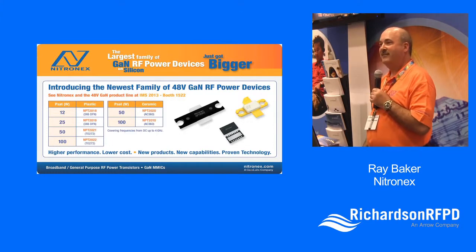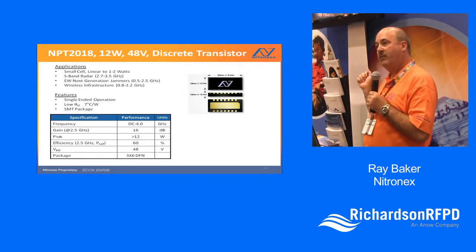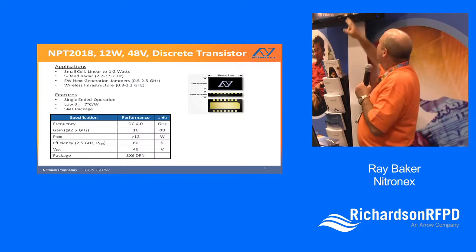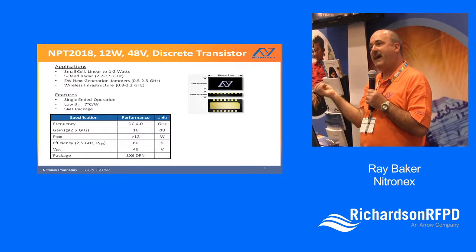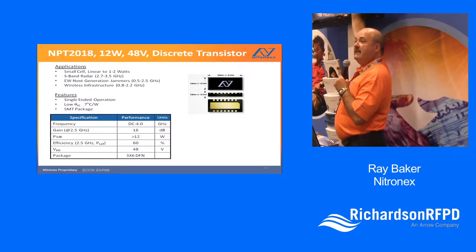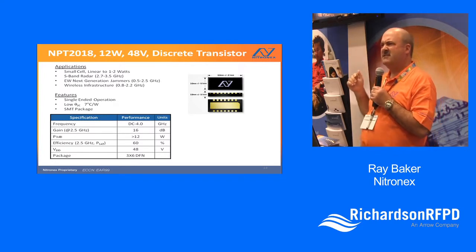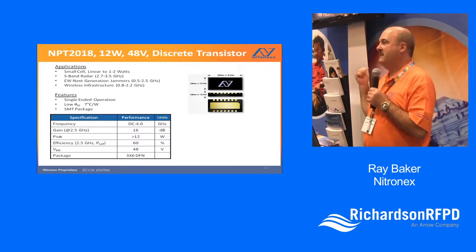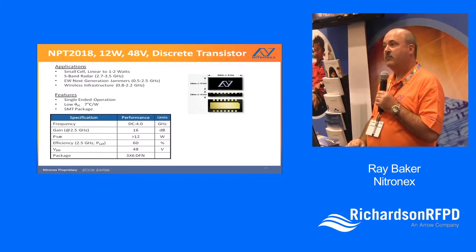Here's an example of the 12-watt 48-volt device in the DFN plastic package. The die actually occupies a fair amount of the floor in the package, because the die is roughly the same shape as this package — so it really works nicely to spread the heat over the entire flange on the bottom. The thermals on this are around 7°C per watt. We see this being used as output stages, drivers, and even some small separate amplifier applications.